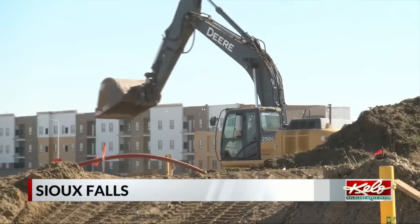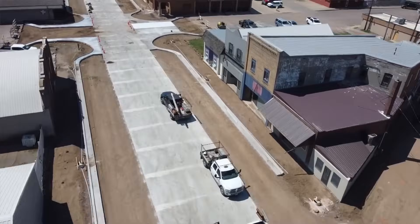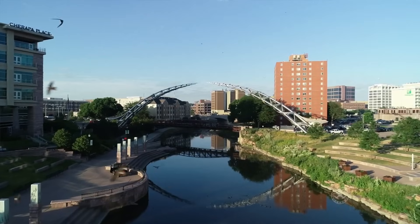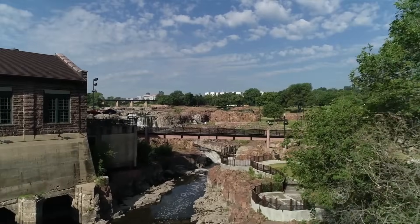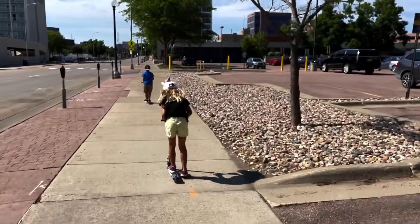Why is South Dakota seeing this construction boom? Because it's the best place to live — you've got to come see it yourself. California only has the weather on us. I love four seasons, and I also like not having state income tax. South Dakota has one of the most business-friendly environments and incredibly affordable cost of living.